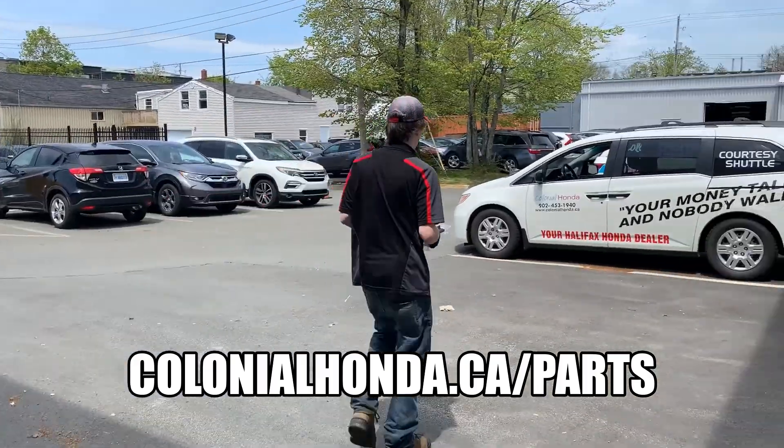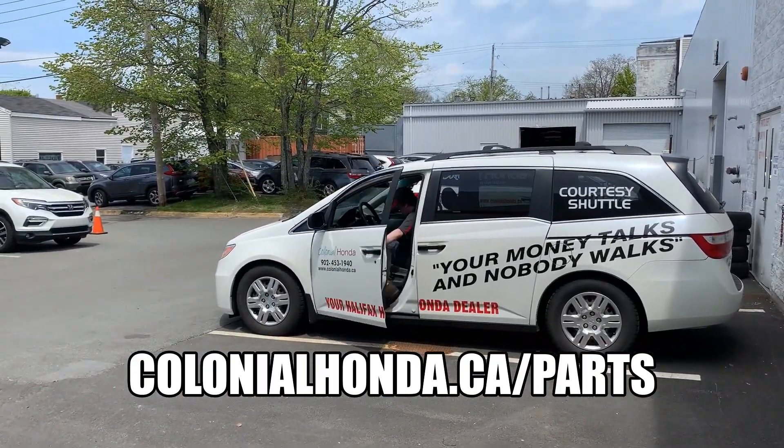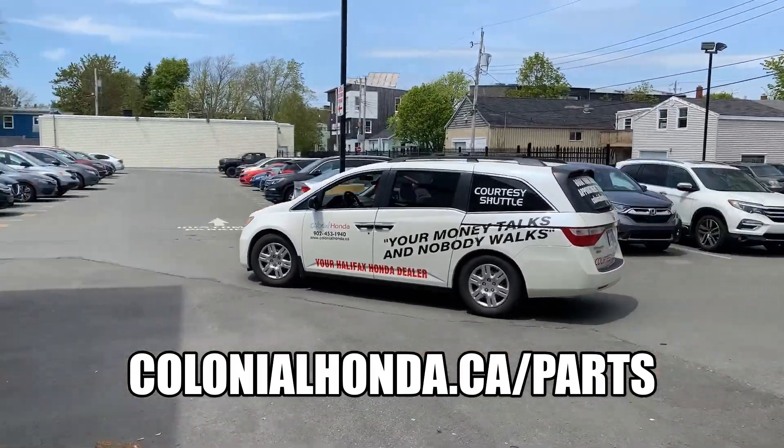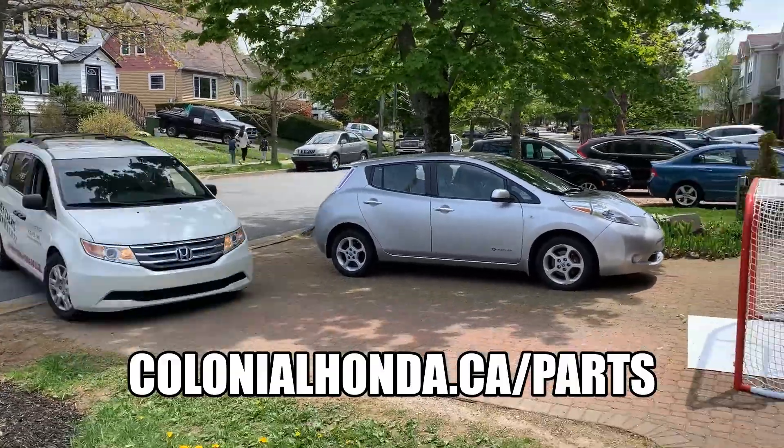We will deliver your parts to your front door as quickly as possible, typically same day. Delivery is available in the Halifax, Dartmouth, Bedford, and Sackville areas. At Colonial Honda, we appreciate your business.